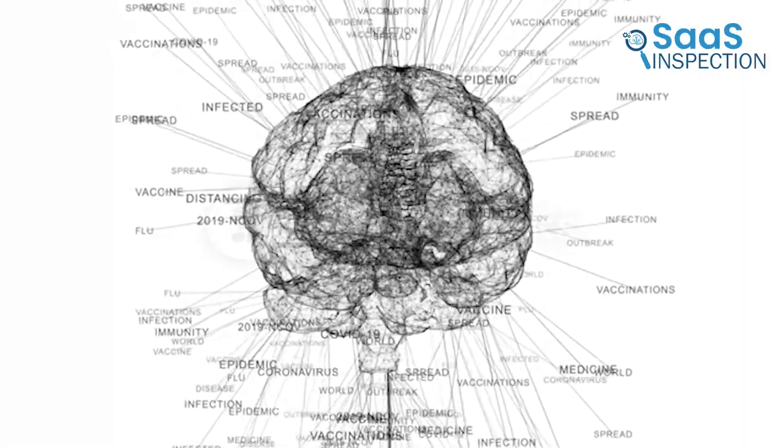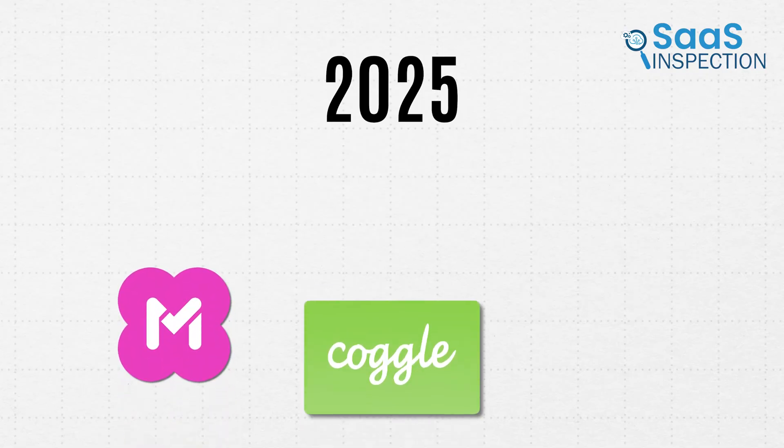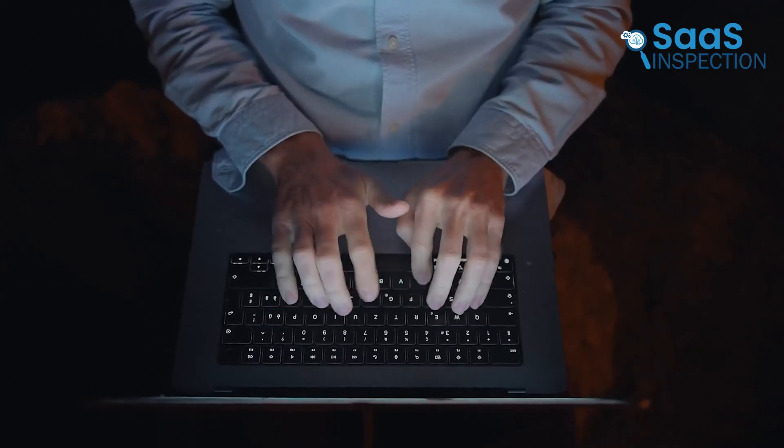We've talked about mind mapping software before, but now in 2025, let's explore which ones are the best and latest. The platforms we've chosen will help boost your productivity even more. So keep on watching!